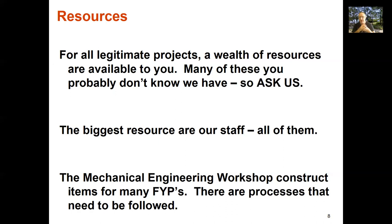We have a mechanical engineering tradesman workshop, and they construct many items for final year projects. But if you want to get something built, there are processes you need to follow — it's not a free-for-all where you just walk in and ask for a job. There is a structured pathway you need to follow to get a job done through the workshop, and all of this is outlined in the final year project handbook.